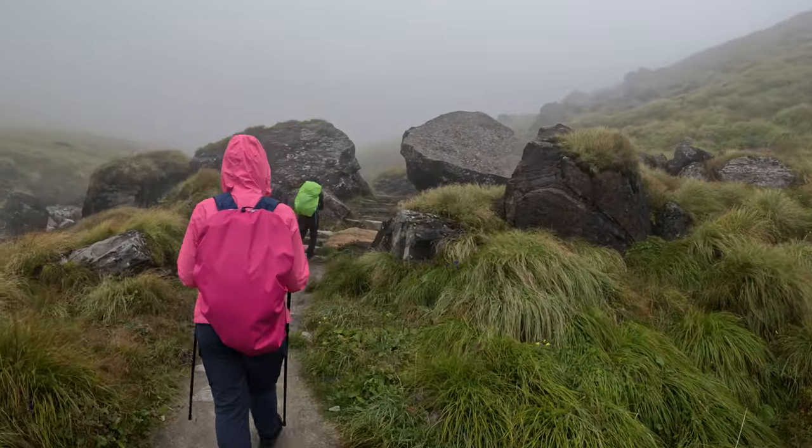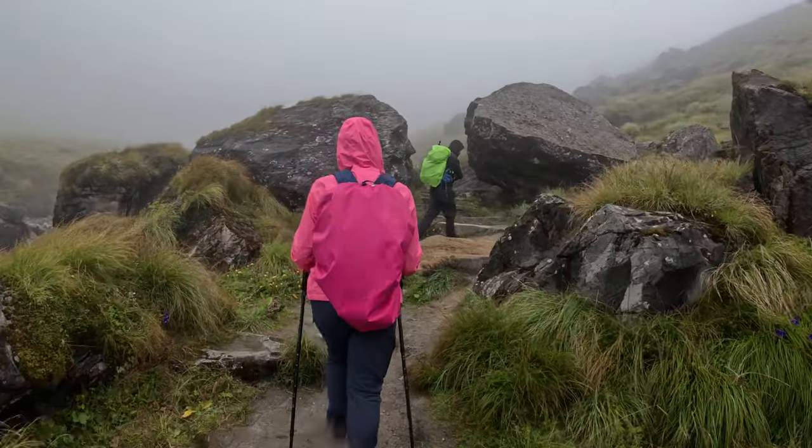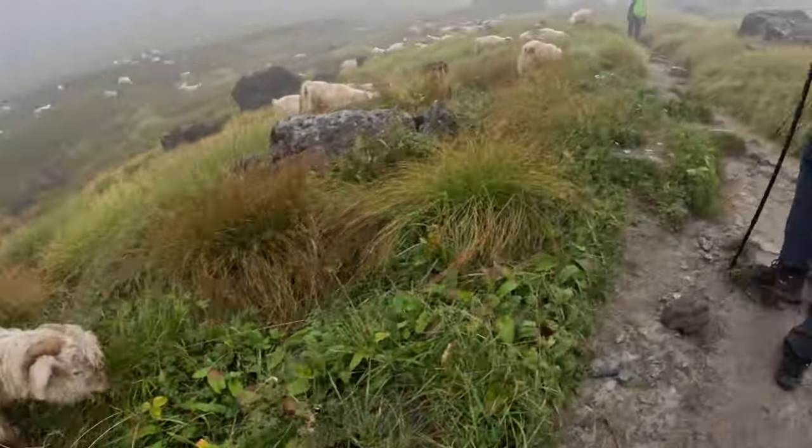We are less than one hour from Annapurna Base Camp — let's do it! Our guide told us we're standing pretty much in a fishbowl right now, with big mountains all around us but covered in clouds. Hopefully in the morning we'll have clear skies, which has been the case pretty much every day, and we'll have some absolutely spectacular views. But even if we don't, it's still a triumph getting this far, and I'm thoroughly proud of Jamie Lee with her bad ankle. It's just past 5:30 the next morning and it's still cloudy — but we've got some views.